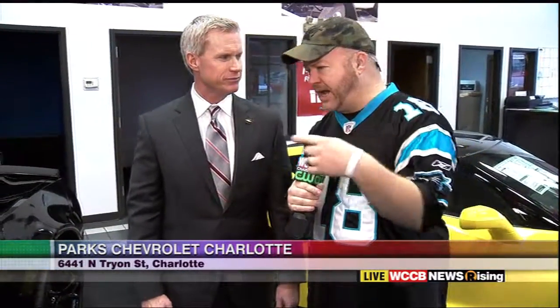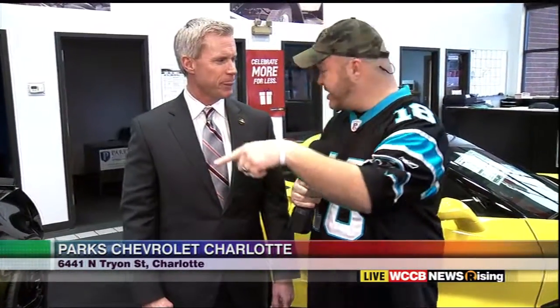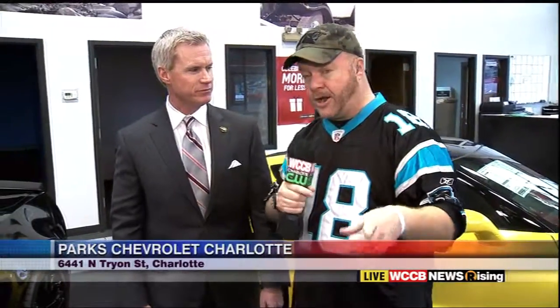At Park Chevrolet at parkscharlotte.com. We're going to have that linked up for you at WCCBcharlotte.com. I love that Colorado outside — we're going to take you out there as well. That's the Motor Trend Truck of the Year as well, right?